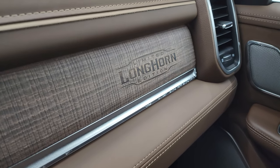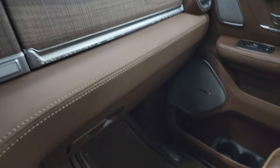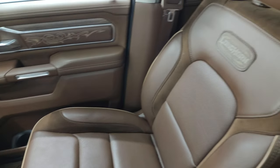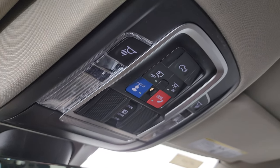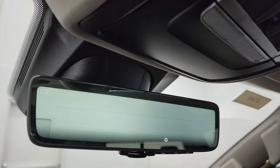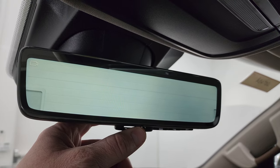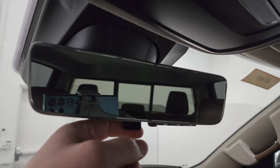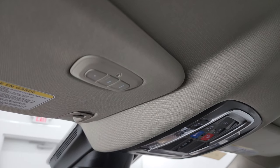You also get the Longhorn name kind of burned into the dash there — that's pretty cool. Passenger side floor mat and seat are in excellent condition. I don't think this truck has ever been smoked in — in fact I know it's never been smoked in. Headliner's in great shape. You get map lights, assistant SOS buttons, power side and rear window controls, power drop-down tailgate control, and then this is your rear-view mirror camera — it's a video display of what's going on behind you, and if you don't like that you can make it a normal rear-view mirror. Home Link buttons for your garage door, security systems, and lighting systems.